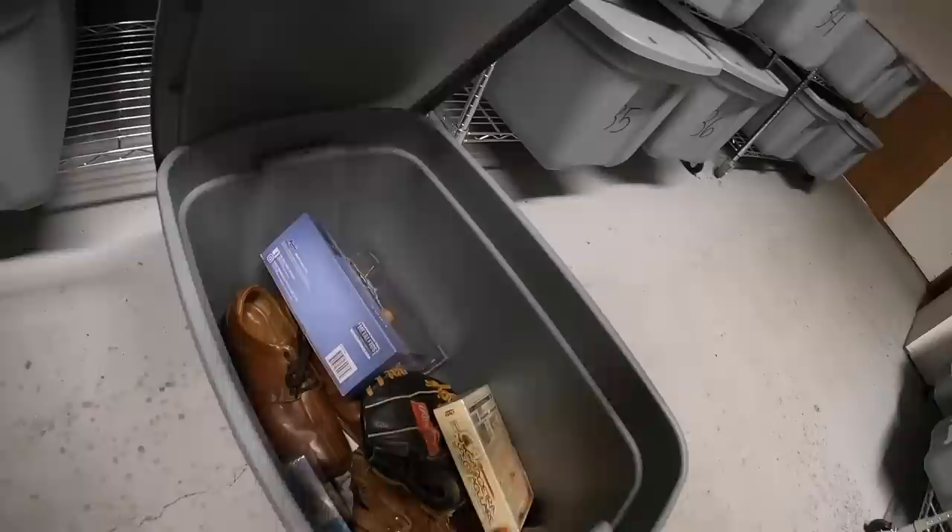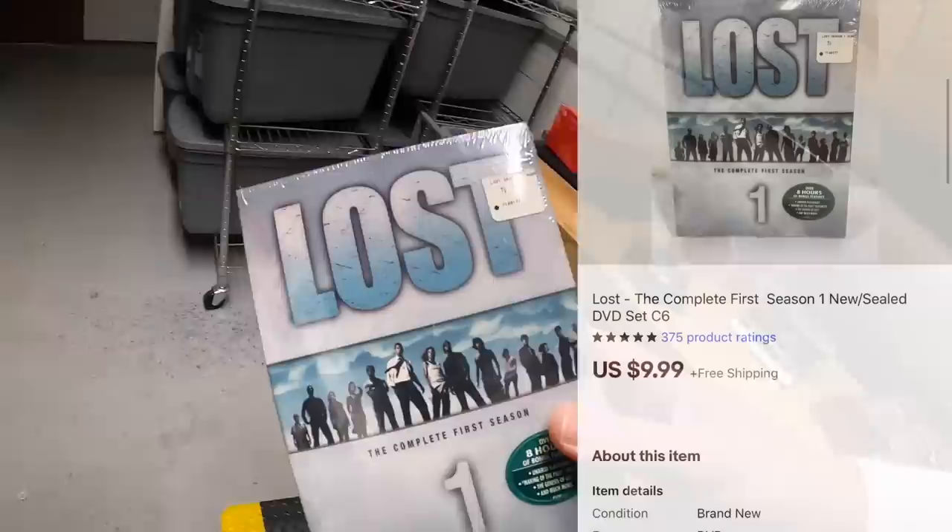Last thing I'm shipping out today is in C6. It is the TV show Lost, new in the plastic. That sold for $9.99 plus shipping. A viewer named Laura says: just wanted to let you know I love your videos and have learned a lot. Look forward to watching them every time you post. Have a great holiday and stay safe. Laura, thank you for the kind words. Happy holidays to you too.